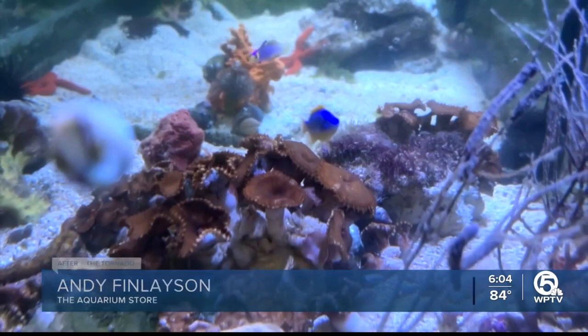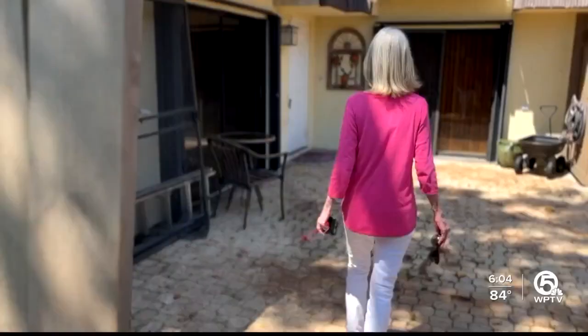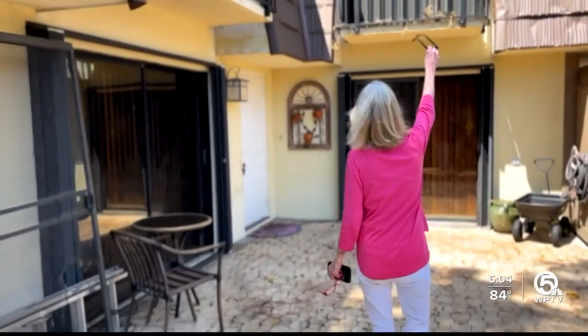His shop remains open as he relies on insurance to handle the damage. Gail is also relying on insurance while remaining in her home. She says she's emotional — seeing a big tree coming towards you like that is frightening.